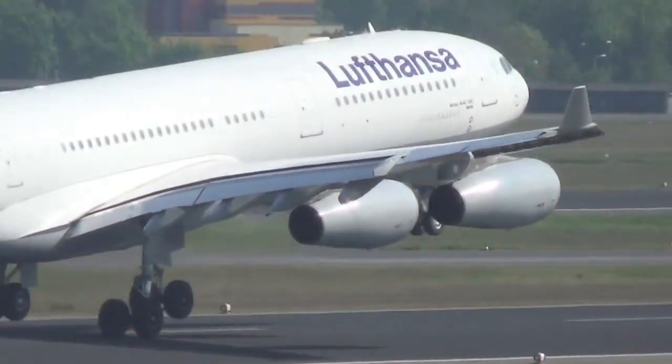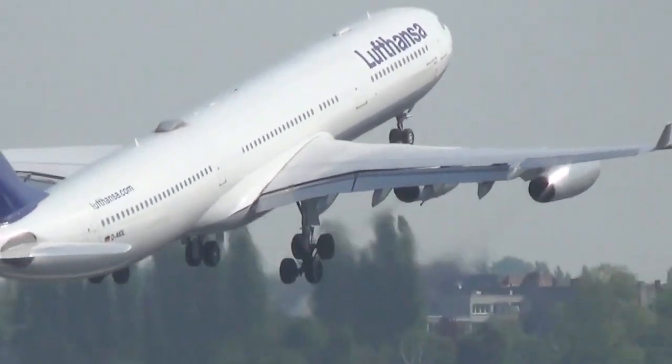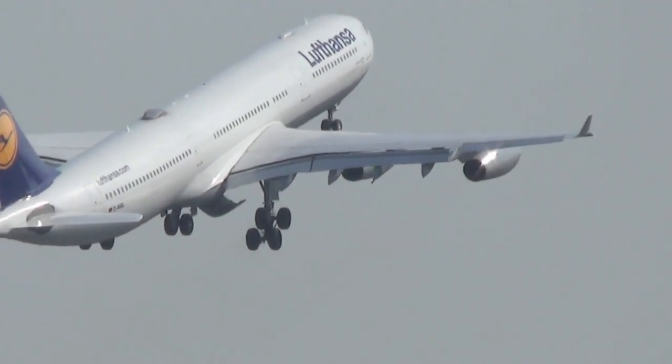We are here at Berlin's famous Tegel Airport observation deck. We've been here just a very short period of time — it's coming up on 10 o'clock in the morning. It's absolutely chock-a-block action, non-stop: non-stop arrivals, non-stop departures, aircraft pushing back, taxiing. It's absolutely fabulous. Highly recommend it.